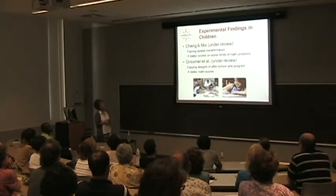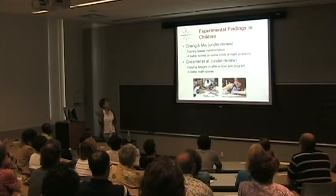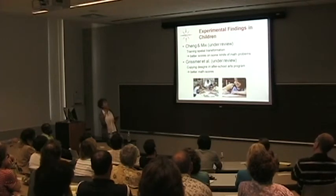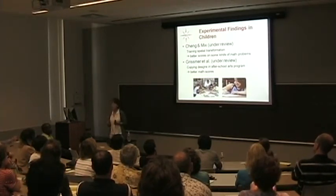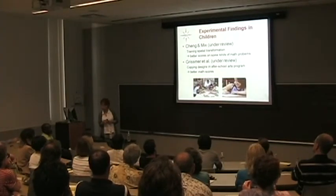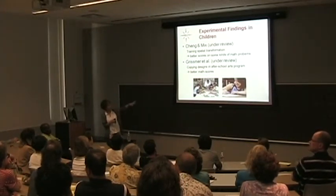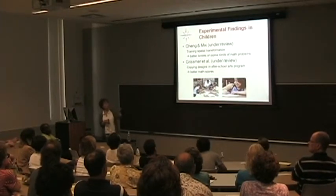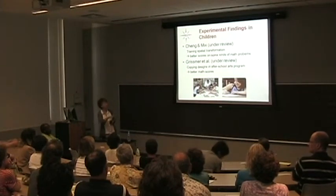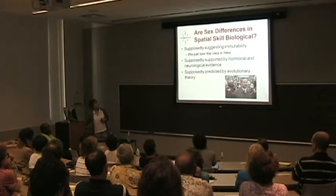There are also starting to be experimental findings in children. Kelly Nix at Michigan State gave some spatial training and found kids did math problems better. And David Grismer at the University of Virginia had kids copying designs in after-school arts programs in a truly randomly assigned program with poor kids and found that they get better math scores if assigned to that.